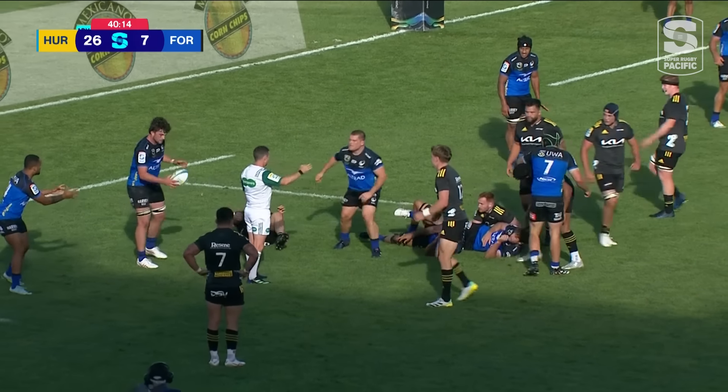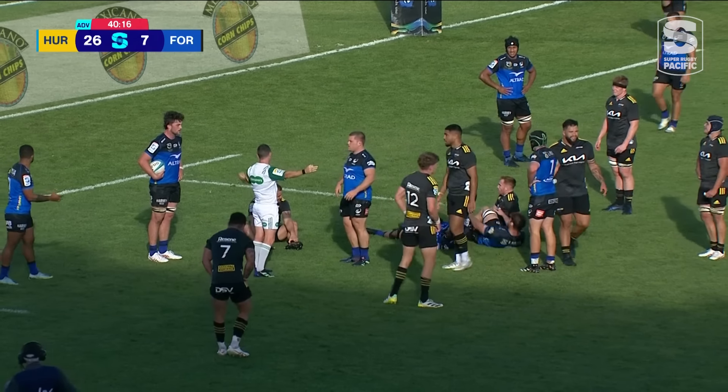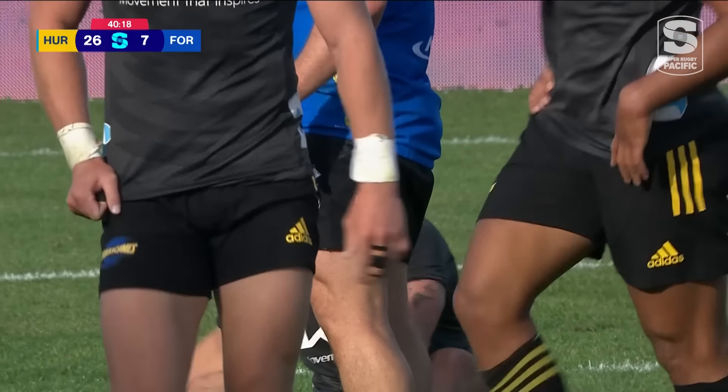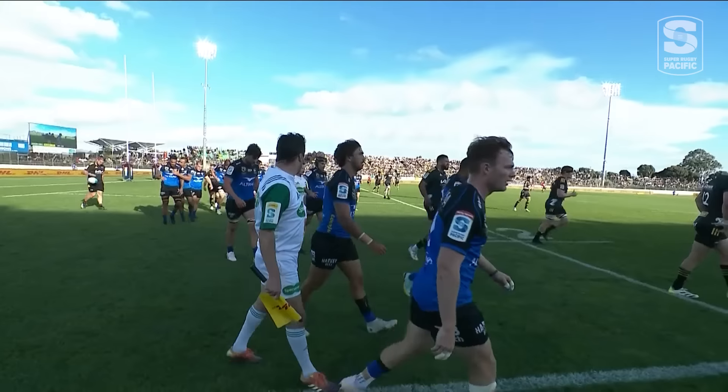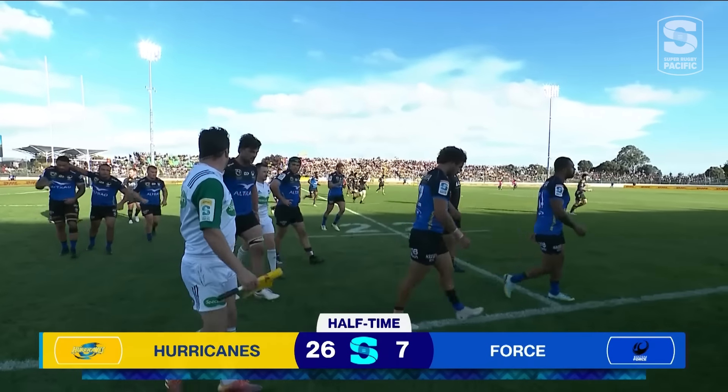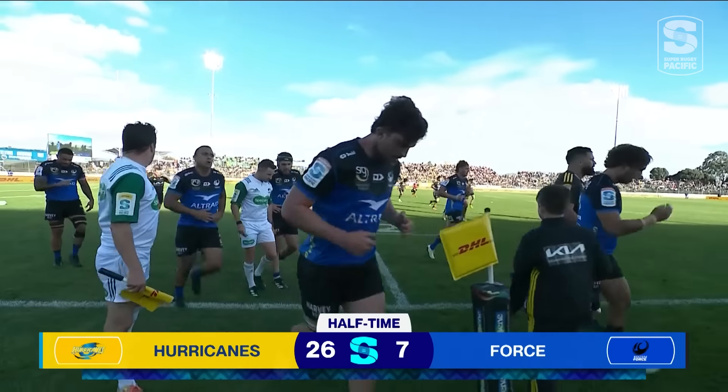It's there for... no, it's knocked on — knocked on by the Force. And that will result in the whistle to say halftime. The Hurricanes leading the Force by 26 points to seven.